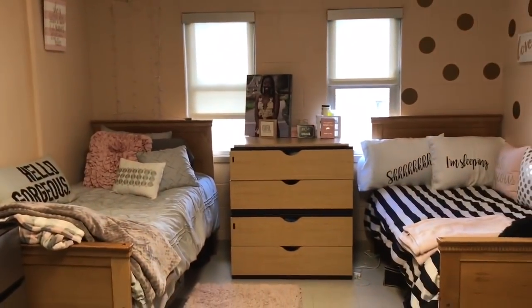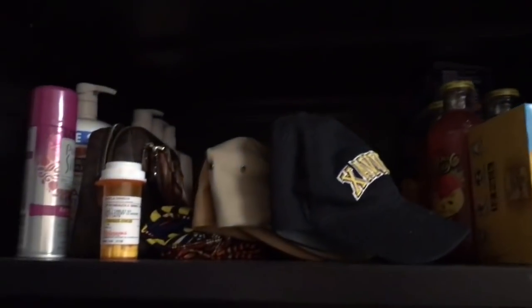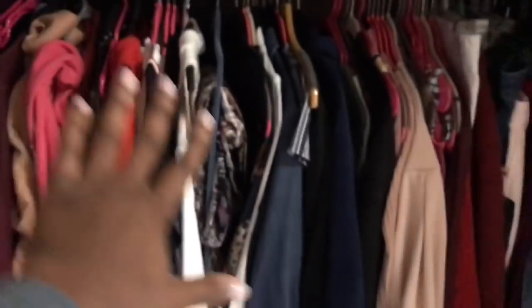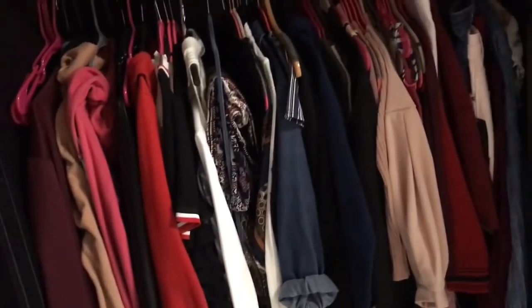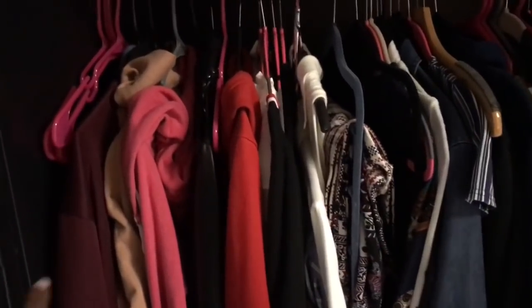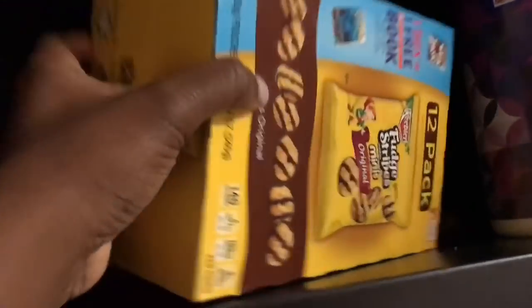When you walk in, to your left is my wardrobe. I've got snacks, hats, lotions, soap, my business clothes, jersey clothes, jackets and some coats, some snacks — you know, I stay stocked. And I keep wipes because it collects dust really fast in here.